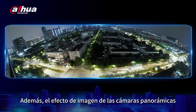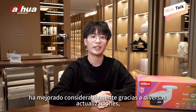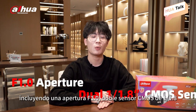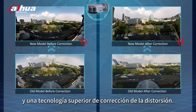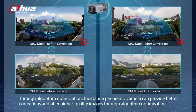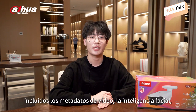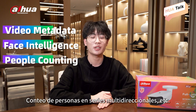In addition, the image quality of panoramic cameras has been greatly improved through various upgrades, including an F1.0 aperture, dual 1/1.8-inch thermal sensor, and superior distortion correction technology. More importantly, we provide more intelligent functions, including video metadata, face intelligence, and people counting in multi-directional scenarios.